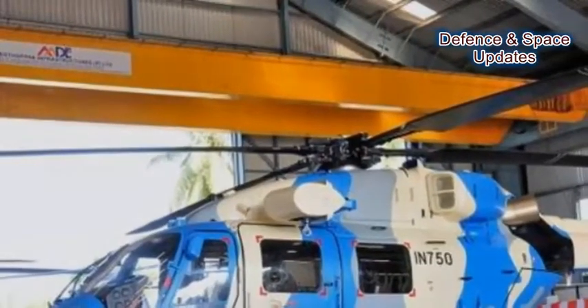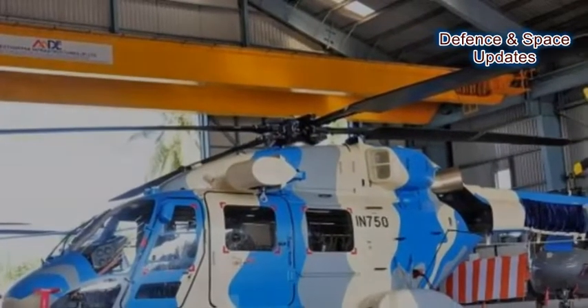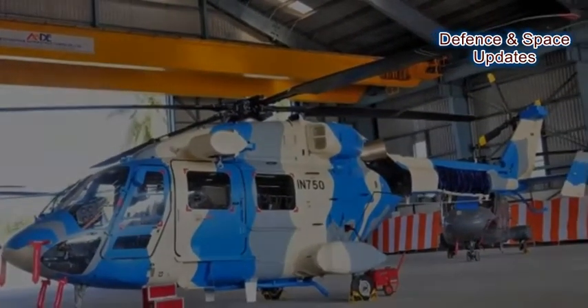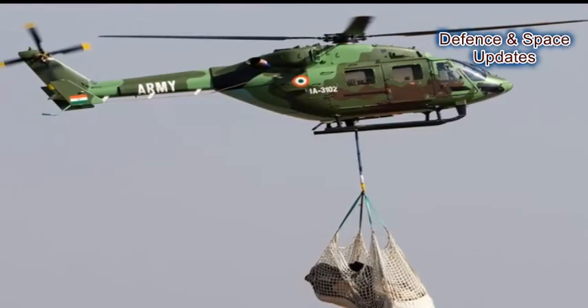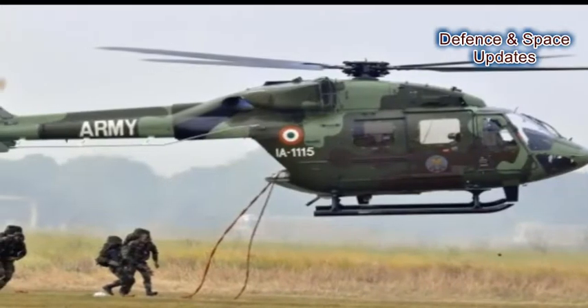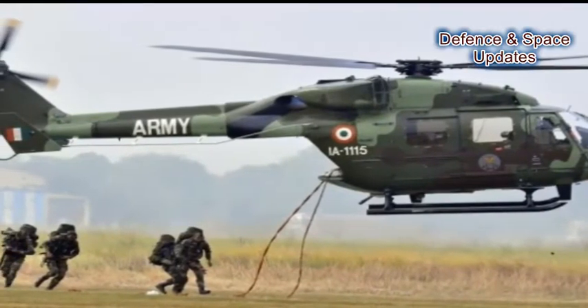Number 4: DHRUV variants have also been used for providing logistical air support, casualty evacuation, and search and rescue. Number 5: On military missions, the DHRUV is used for carrying underslung loads — ammunitions or equipment — for the army in war, rapid deployment of forces, and also for air force training.